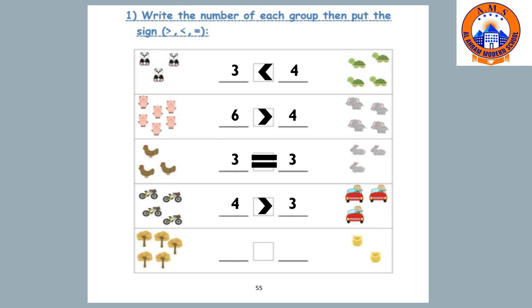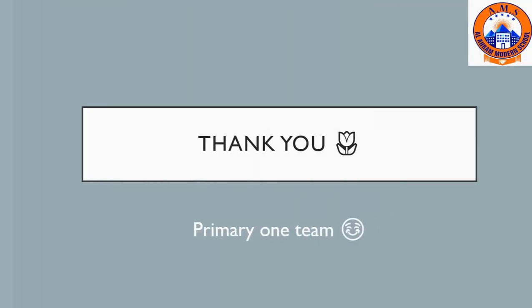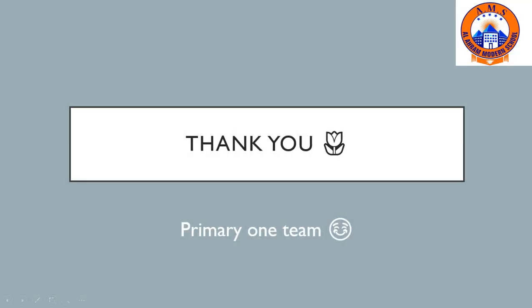One, two, three, four, five. And how many owls? We have two owls. The suitable sign is greater than — five is greater than two. Thank you for watching and hope you enjoyed our lesson. Goodbye!